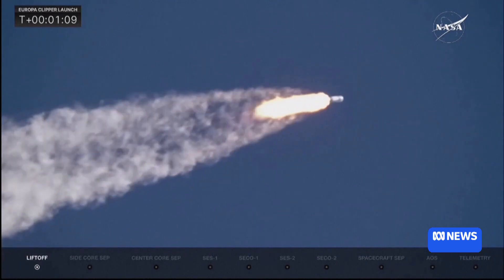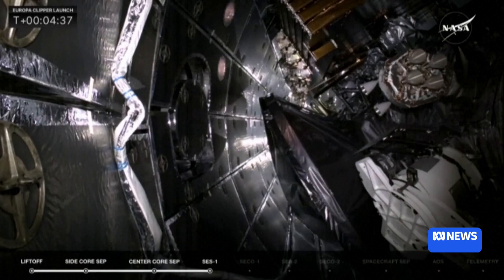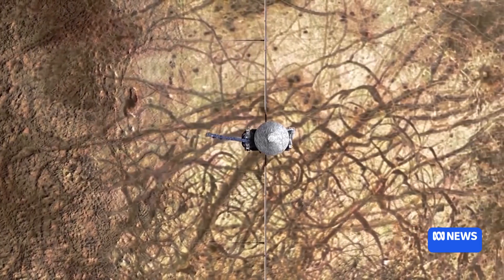It needs to be very precise in those flybys so that it gets that perfect gravitational kick to pick up the speed in the direction it needs to get to its final destination. And the probe will arrive at Europa in 2030, making 49 flybys and coming as close as 25 kilometres above the surface.